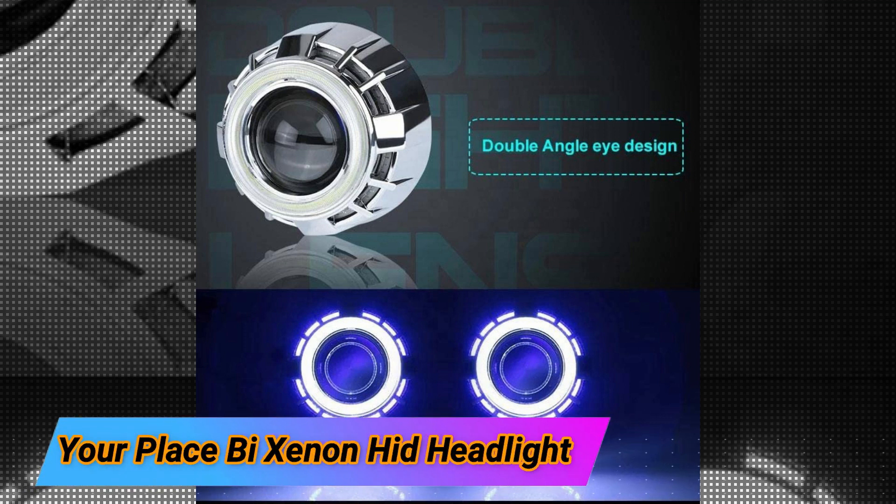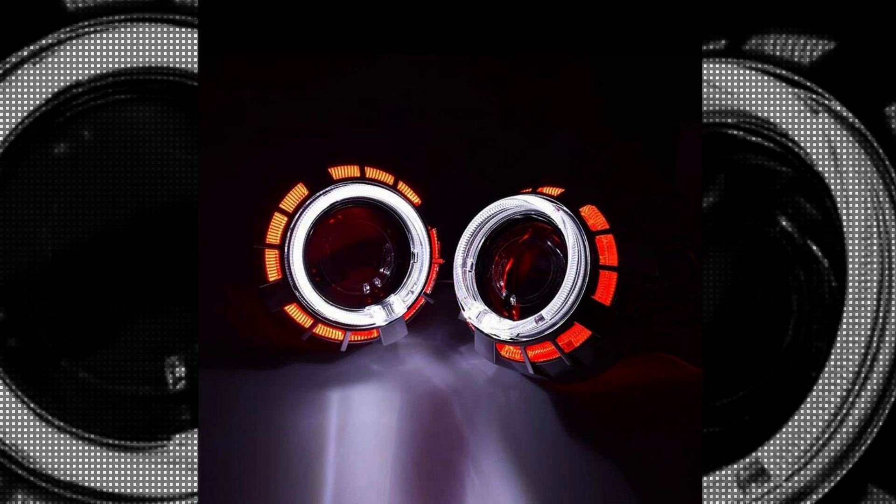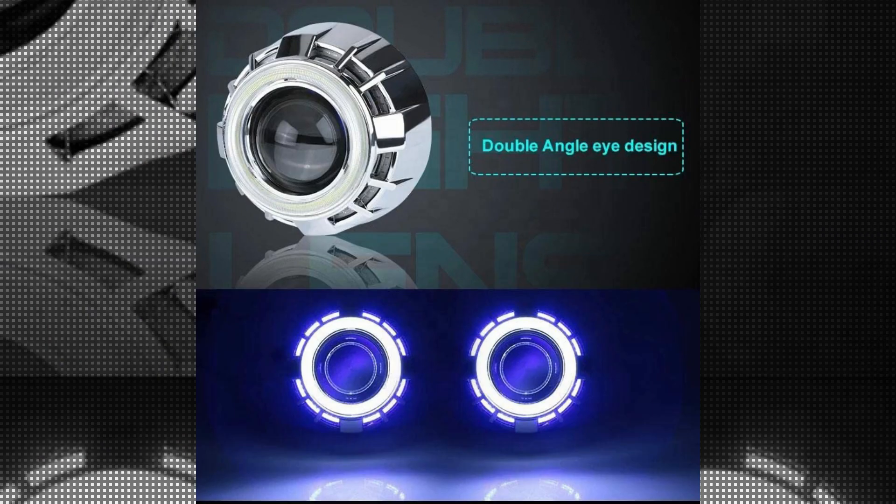The Your Place Be Xenon HID Headlight, manufactured by CloudSail in collaboration with your store, is a high-quality product that offers exceptional lighting performance for vehicles. With its sleek design and efficient functionality, this headlight is a great addition to any car.